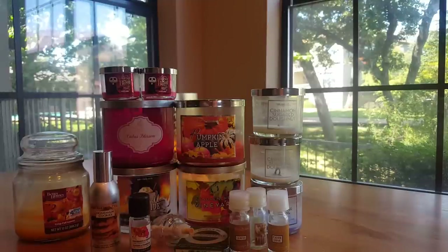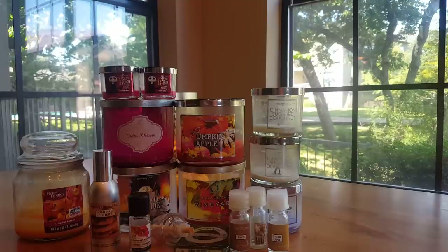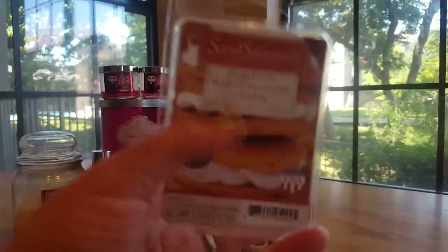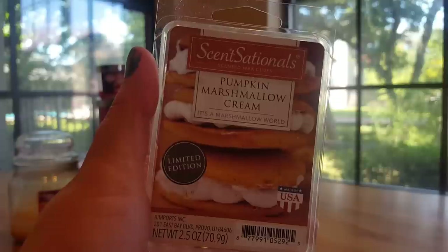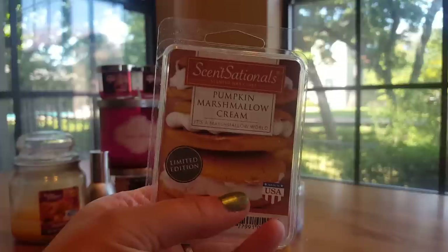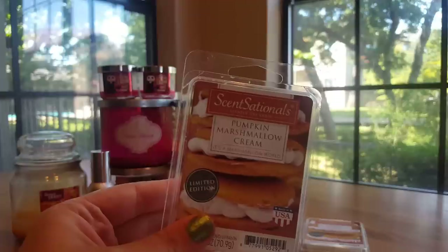All I have left to show are my wax melts, which this time around are all from Sensationals. We're already half an hour in — this video will not be shorter than the last one, oops! Starting with Pumpkin Marshmallow Cream, which I have talked about before. Just a really creamy, vanilla, sweet marshmallow scent with pumpkin spice. Really enjoy this one — it has a super strong throw, you don't want to use it in a small room. But it's a great fall scent and I actually went through two of those.